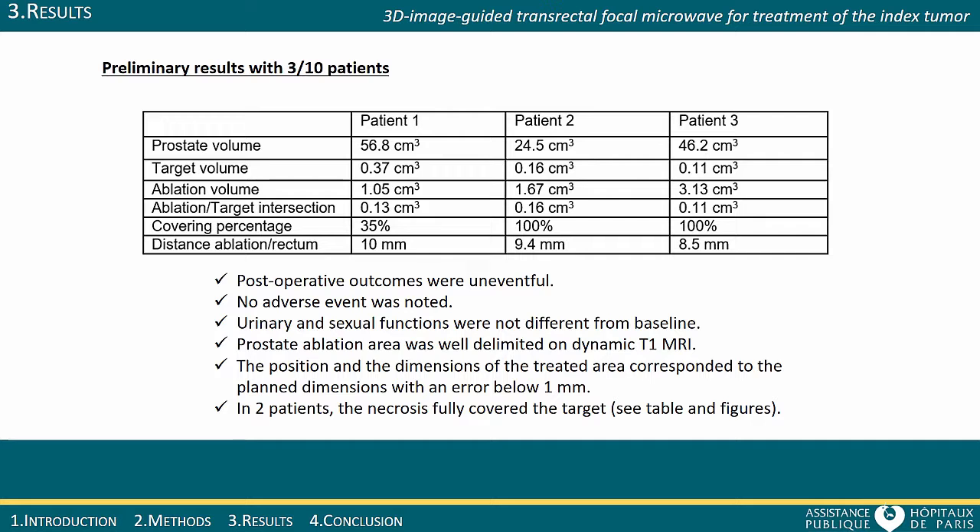Preliminary results on the first three patients are described in this table. The MRI target was treated in full for two of the three patients. Quality of life was fully maintained for all patients. The position and dimensions of the ablation observed on the postoperative MRI were well correlated with the predictions.